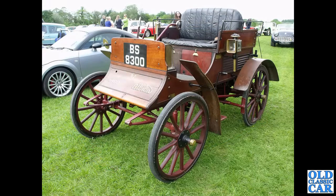The oldest in this collection of photographs is this 1900 Albion, with the engine hidden away at the back there under the seat.